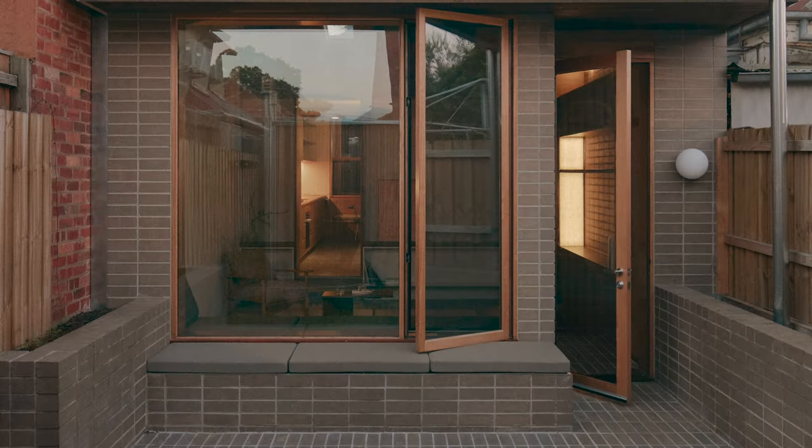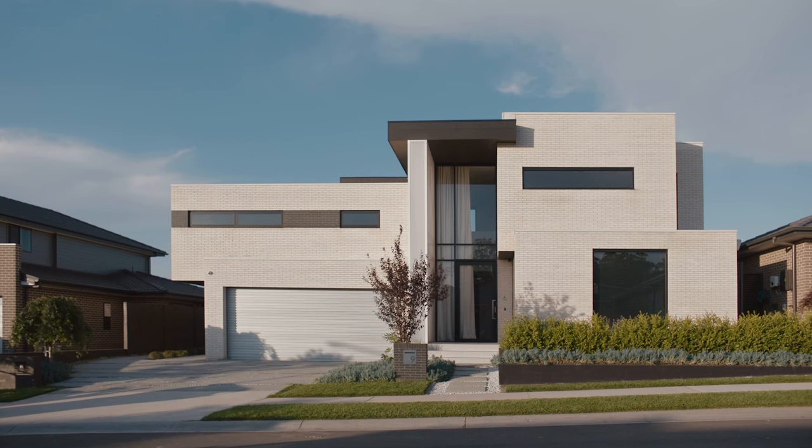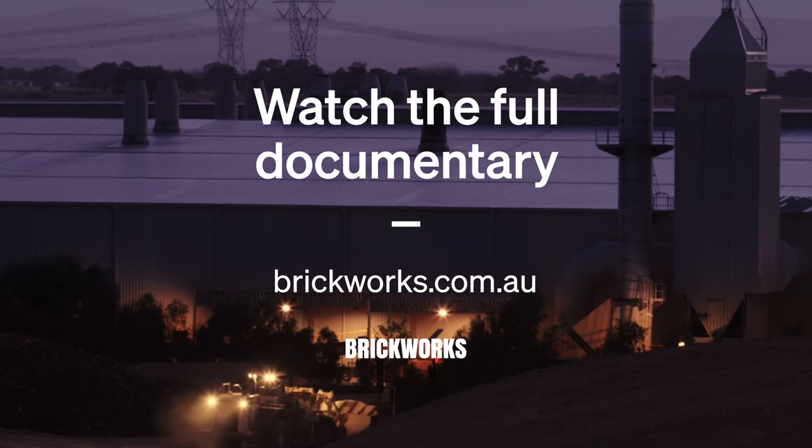It was the brand that was a household name here and it is the main source of architecture, especially in the inner suburbs. The fact that you can drive down the street and see what you've made every day is really rewarding. We pride ourselves in making beautiful products that last forever.